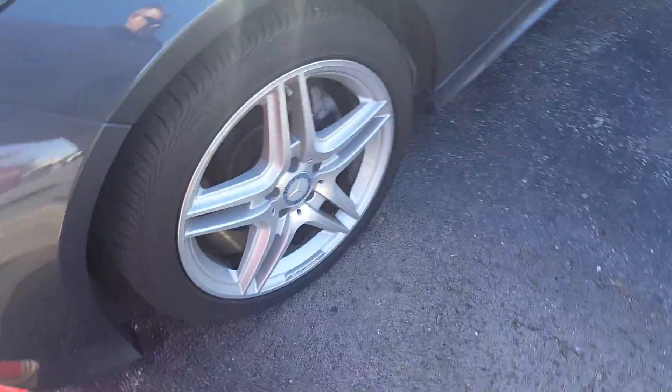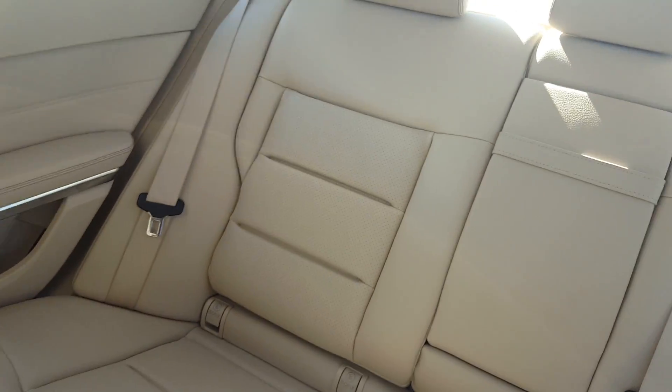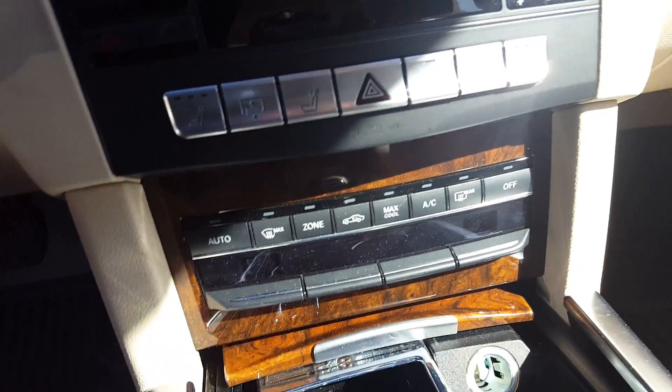Has got the real nice AMG wheels on there. It's got the sunroof. It does have the blind spot monitors. Nice leather interior. Storage underneath the center, underneath the seats. Nice big back seat. Does have the touch screen. Heated seats.